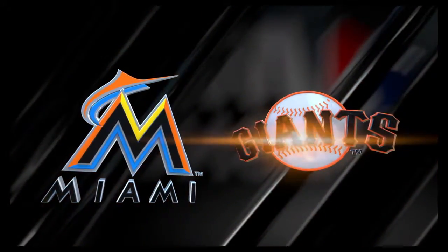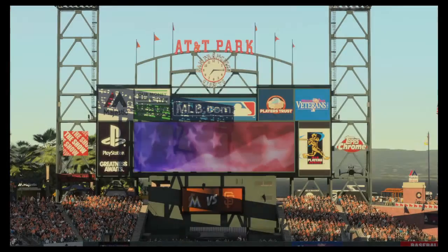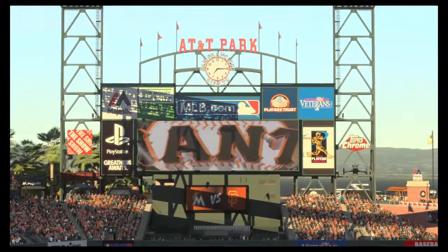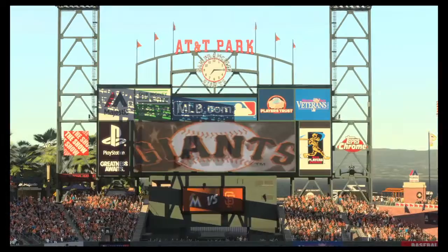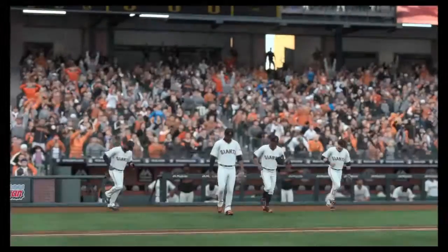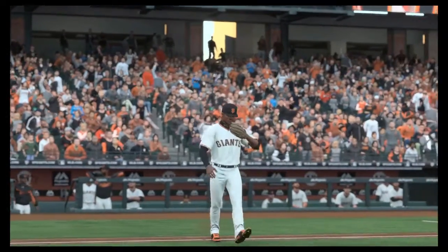For EK, Psycho, and the crew, I'm Matt Vaskirjan. AT&T Park here on a Tuesday night. Tonight, the second of three to start the week between the Miami Marlins and the San Francisco Giants. Get ready for Giants baseball next.